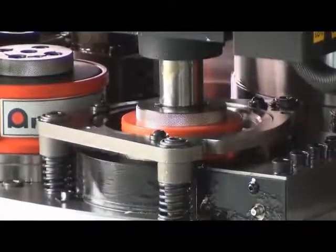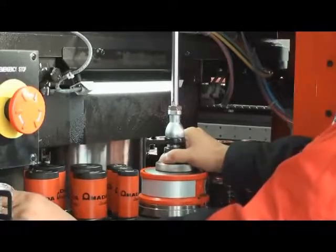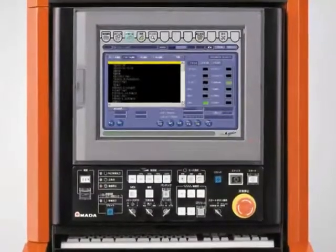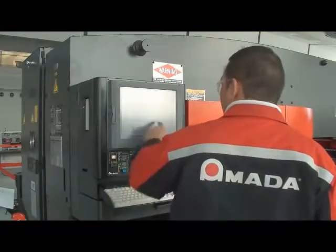Even when running multiple jobs, a pneumatically operated tool balancer provides quick, easy, and safe loading and unloading of large tool stations. To maximize productivity, the AE is equipped with a proven FANUC AMNC PC control.